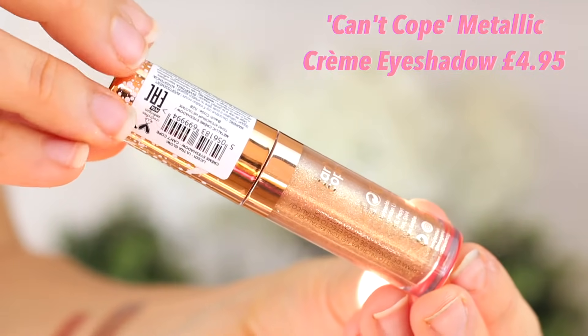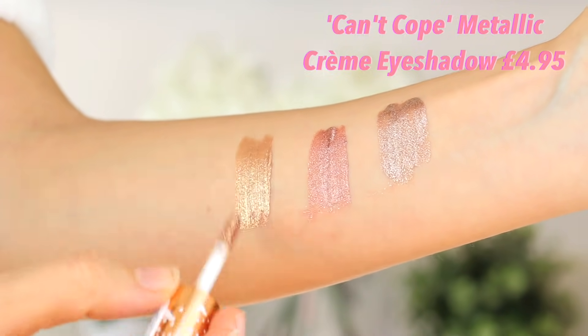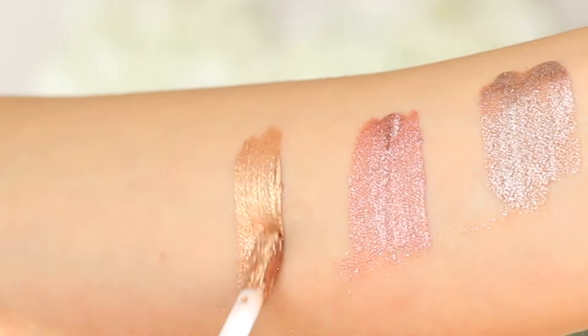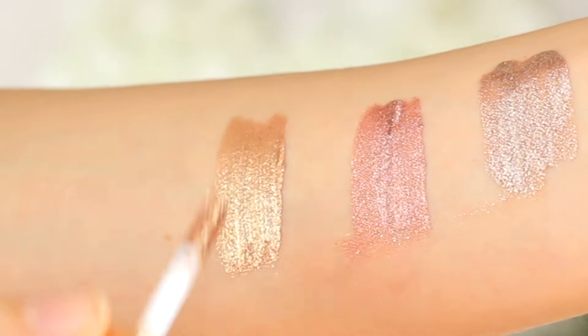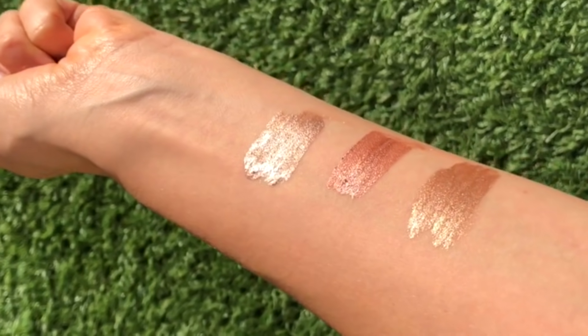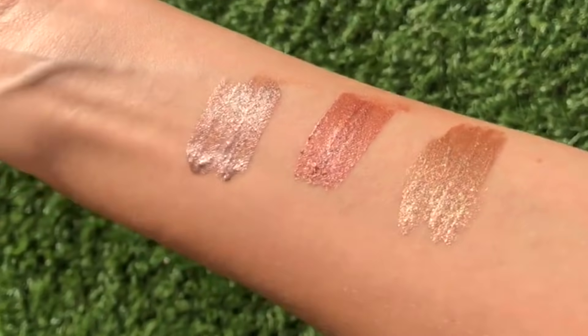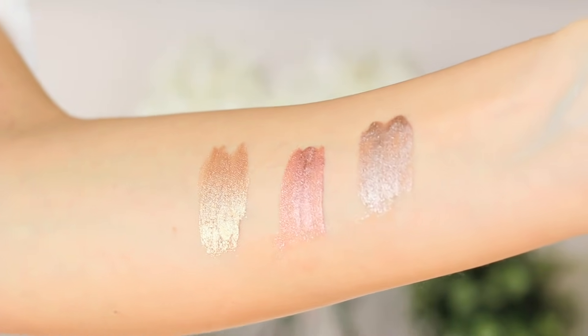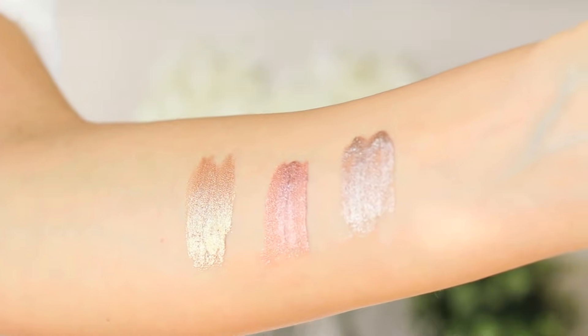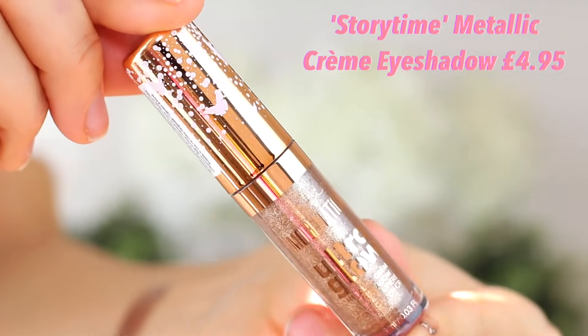First we have a gold colour called Can't Cope — because we can't cope with the pigment. You can wear this as a halo eye, all over your lid, blended out sheer or fully pigmented, or use it for a cut crease. The applicator allows you to create a really easy cut crease that anyone can do. This golden colour is so pigmented, so beautiful, just absolutely stunning.